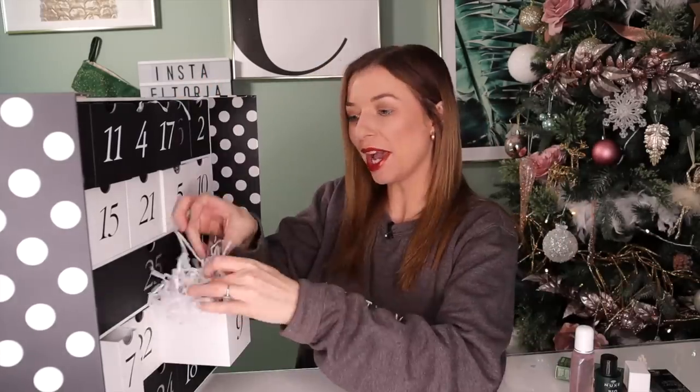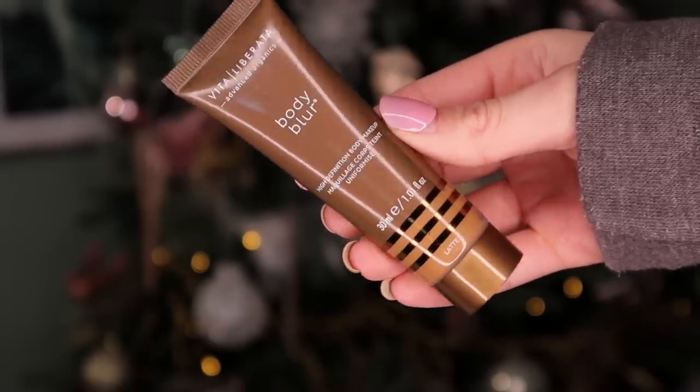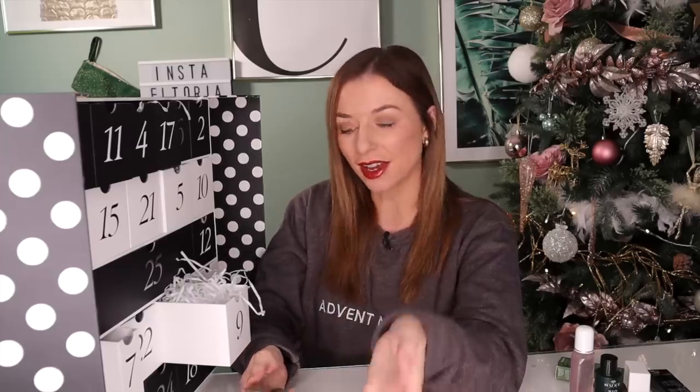Day number nine. We have a Vita Liberata product — this is Body Blur. We definitely got this in last year's Advent calendar. This is pretty much makeup for the body. The colour we have is called Latte. For me personally it's a bit too dark for my skin tone, but I would mix in maybe a foundation or another product to lighten it up, and vice versa if you need it darker.